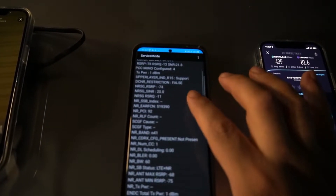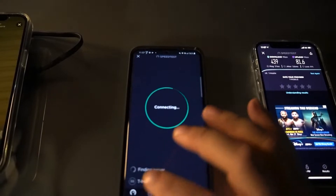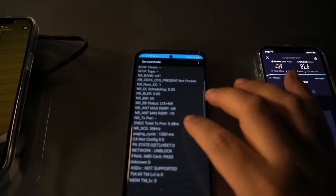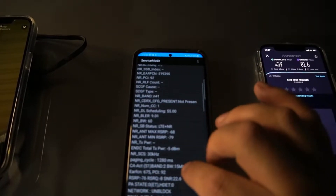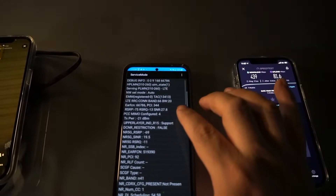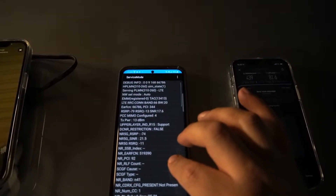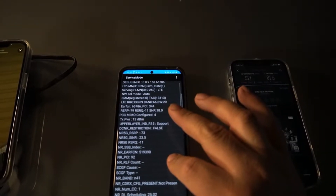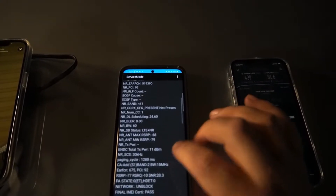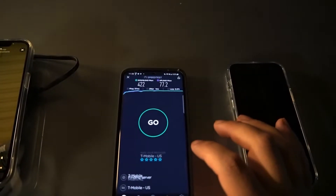So we're looking at 20 megahertz of Band 66, 60 megahertz of N41, and then Band 2 at 15 megahertz — so that's 60 plus 20 plus 15, giving us 95 megahertz of spectrum total here. That 95 megahertz gets us 422 down by 77.2 up.